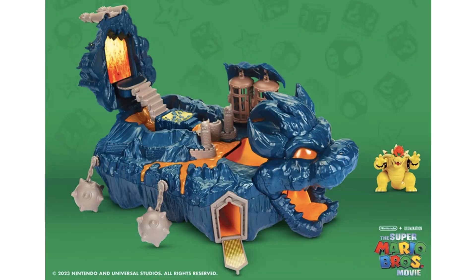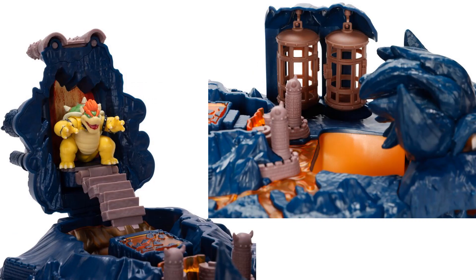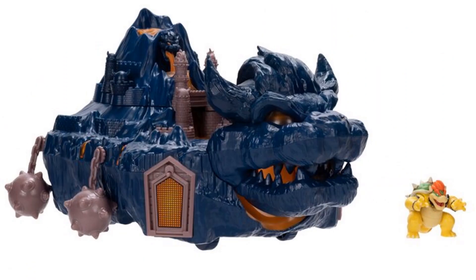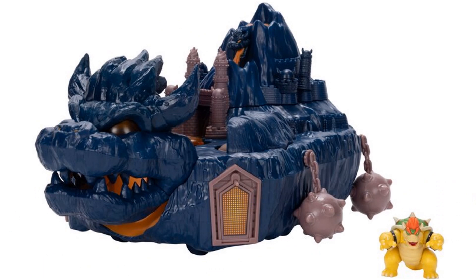Also in wave two, we have Bowser's Island Castle — going to be about $30 — coming with a 1.25-inch Bowser figure, a jail cell, and a trap door. Here are the official images of Bowser's Island Castle in the package and opened up with Bowser up on his throne. Nice close-up of the cages, him on his stairs, anchors on the side with the giant balls, seen from the front and the other side.